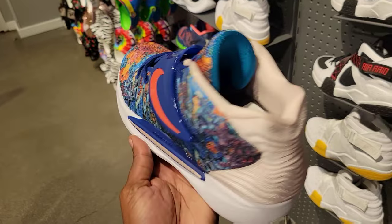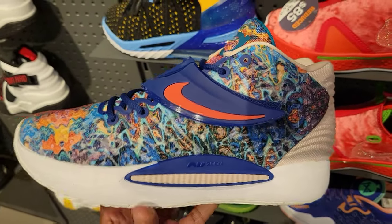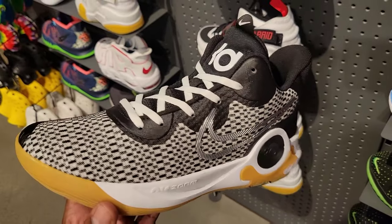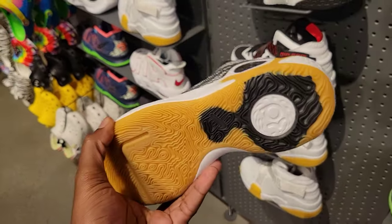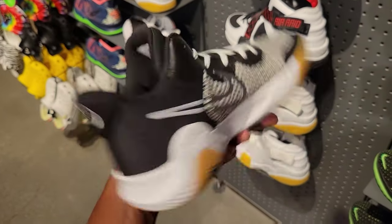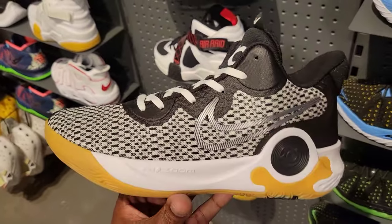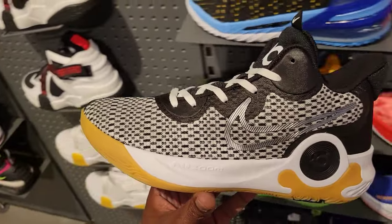We've seen them at other places but this is the latest colorway — let me know what you guys think in the comment section. The latest addition to the KD Tray 5 series — this colorway is pretty dope too, kind of got that gum sole. Retail is $90, so it's under a hundred. This is the KD budget model.